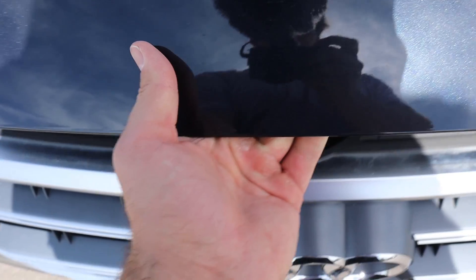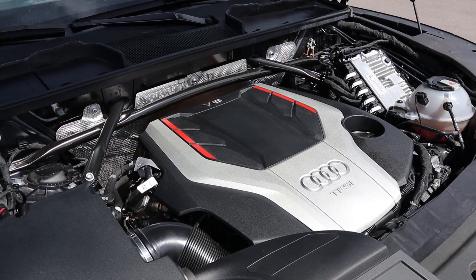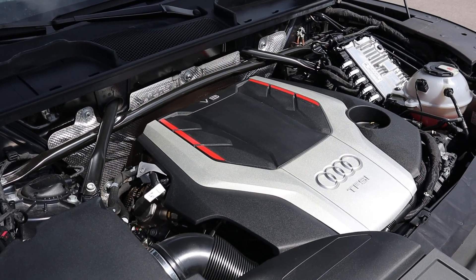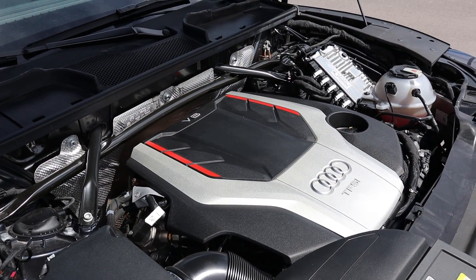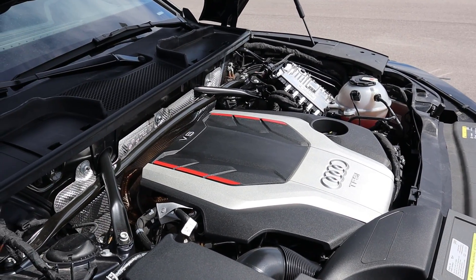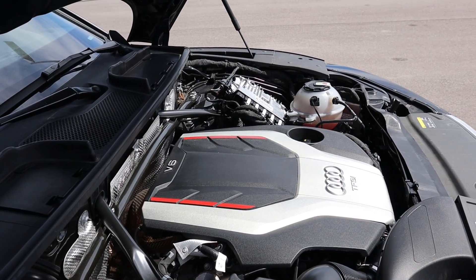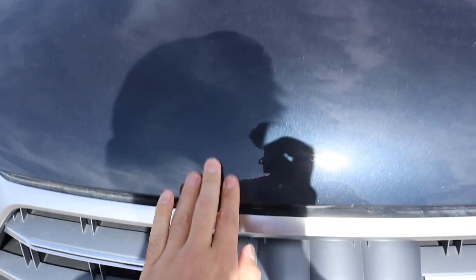Under the hood of the SQ5 we have a turbocharged three-liter V6 that goes through an eight-speed automatic transmission. Fuel economy is 19 around town and 24 on the highway, with power outputs of 354 horsepower and 369 pound-feet of torque, and a zero-to-60 time of just over five seconds.